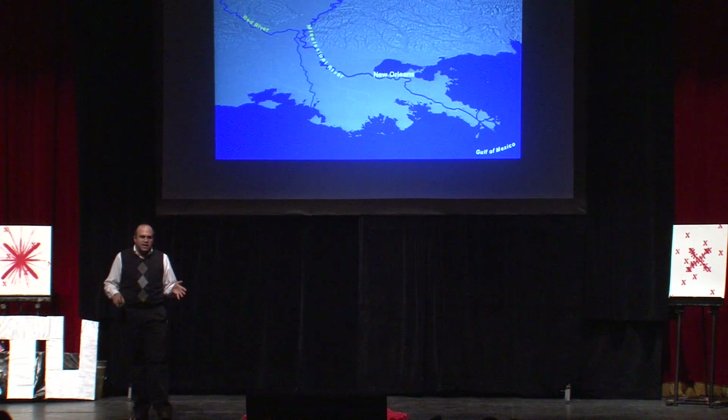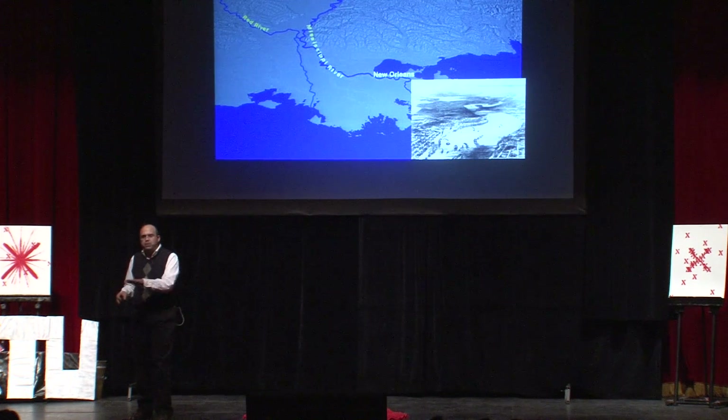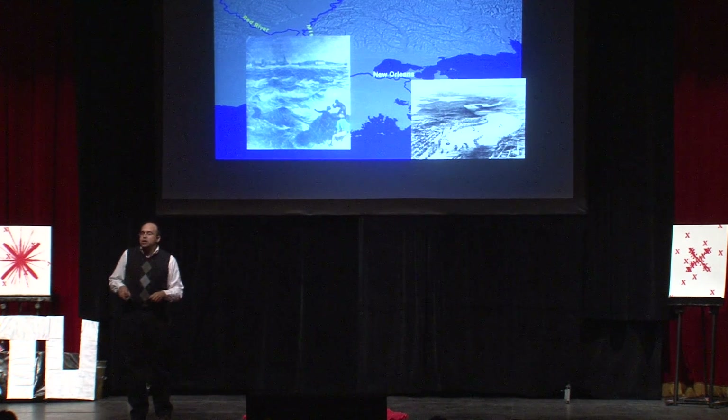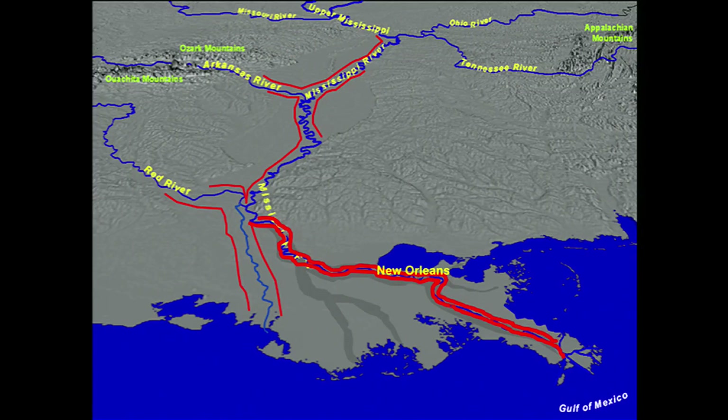Now, quite naturally, as we established a society here, we couldn't quite live with this completely uncontrolled river. And so, quite understandably, we controlled it by imposing levees and control structures to lock it into its channel, and frankly, that enabled the society we have today.